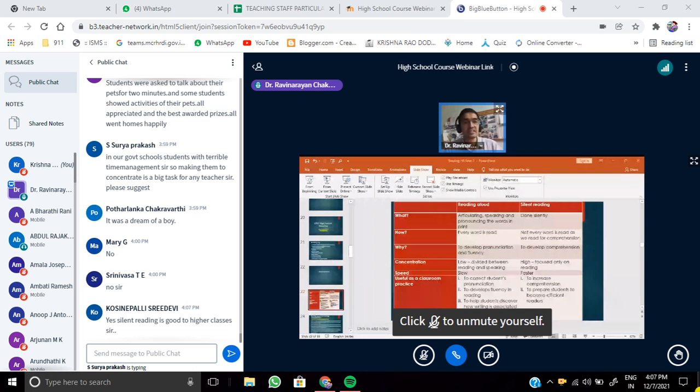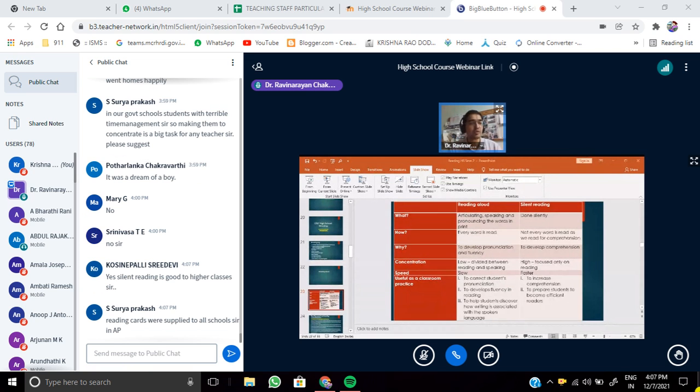We have also developed reading cards at RIE Bangalore — they were so popular that we don't have stock now. Reading cards are developed at three levels: beginner, intermediate, and advanced. You need to devise strategies and have an action plan. It can't be applied to the whole class; you have to have different strategies depending on the reading levels of your students.